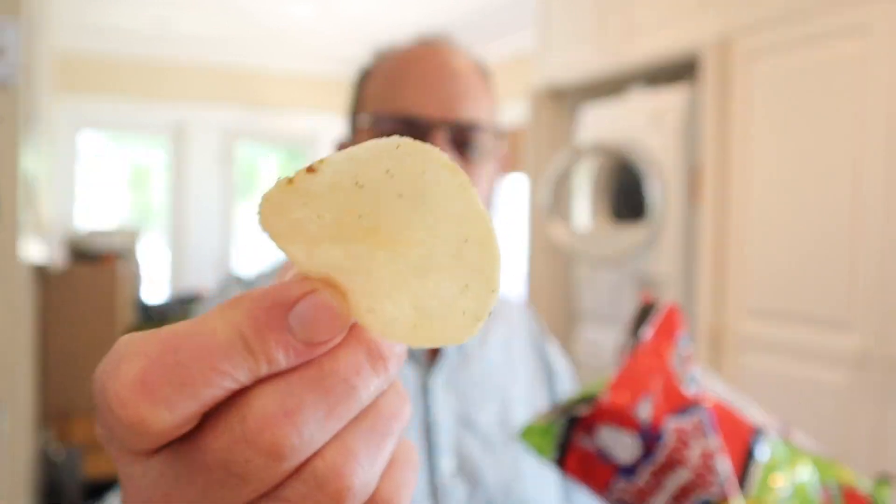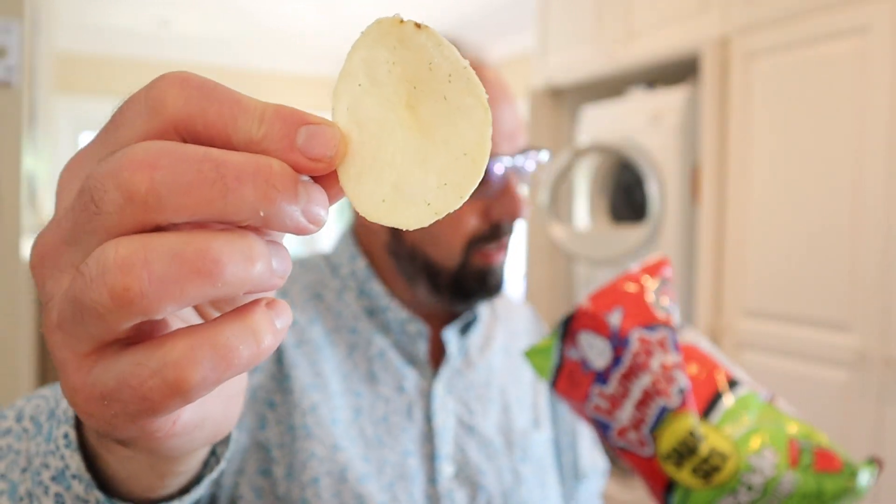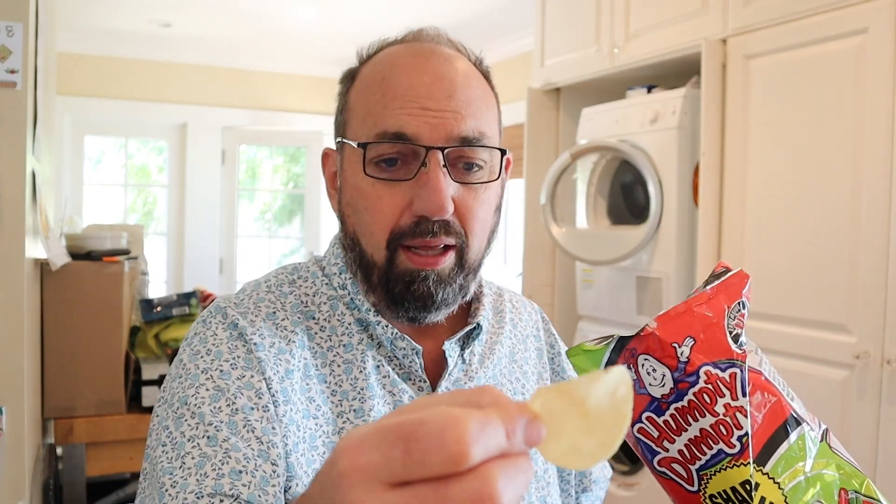It does smell like dill pickles right off the bat. Unfortunately, Humpty Dumpty ones are a little bit thin, kind of like Lay's, so there's a lot of debris in the bag already, even though I just opened it. But they look like they're well coated. They smell good. Let's see how they do.